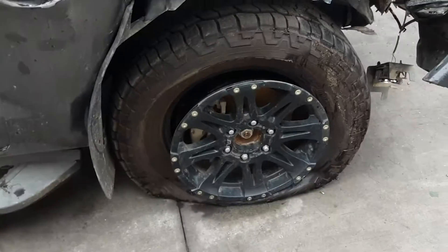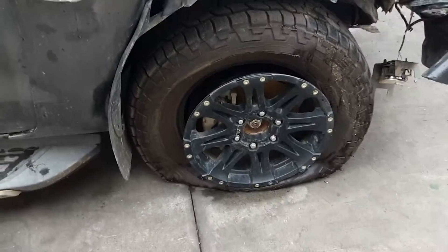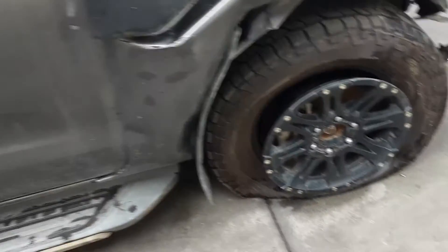Right power door mirror. Right front 17-inch aftermarket alloy mag, sold as a set with no tyre.